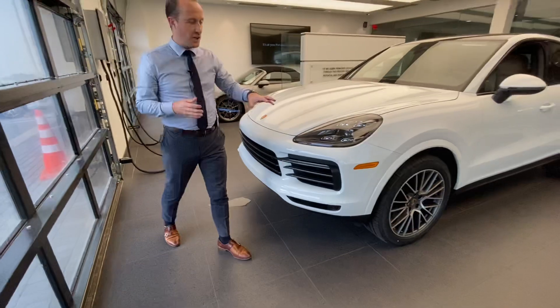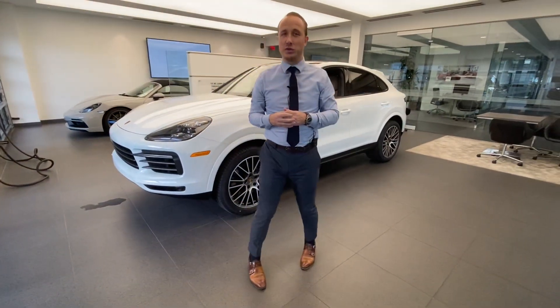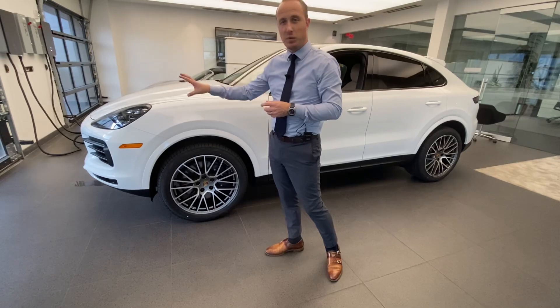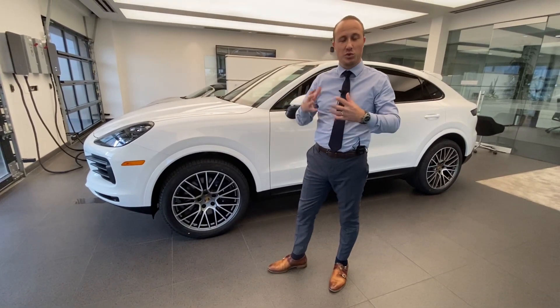Looking at the side of the vehicle, we see the standard 21-inch RS Spyder design wheels — at least for the Platinum Edition — finished in satin grey, matching the same color as the slats we saw in the front of the vehicle. Again, 21 inches, a nice large wheel.